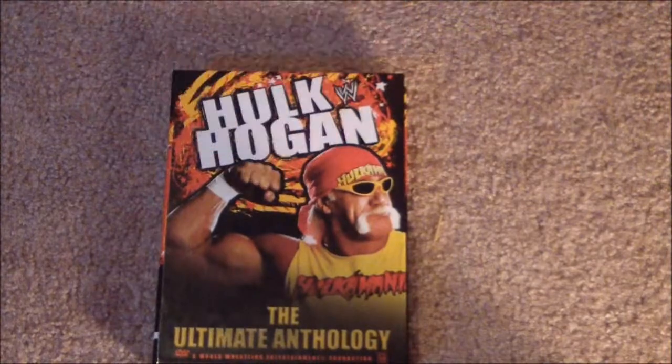Being a big Hulkamaniac, Hogan's my favorite ever since I could remember. He was the first wrestler I rooted for, and I still root for him today. There's been a few DVD sets of him, and the first one we're going to tackle is the Ultimate Anthology set. Like the back of it says, this 3-disc set covers the amazing career of the greatest superstar in the history of sports entertainment, Hulk Hogan — mesmerizing fans from the birth of Hulkamania in the mid-80s and continuing to wow fans today. This is an excellent set, so let's get into seeing what matches are on here.